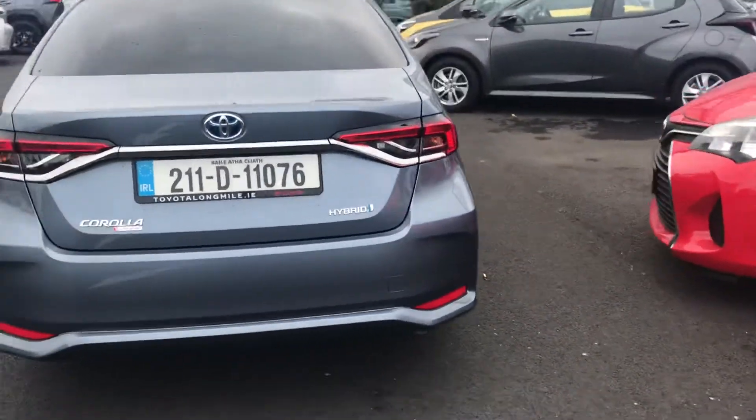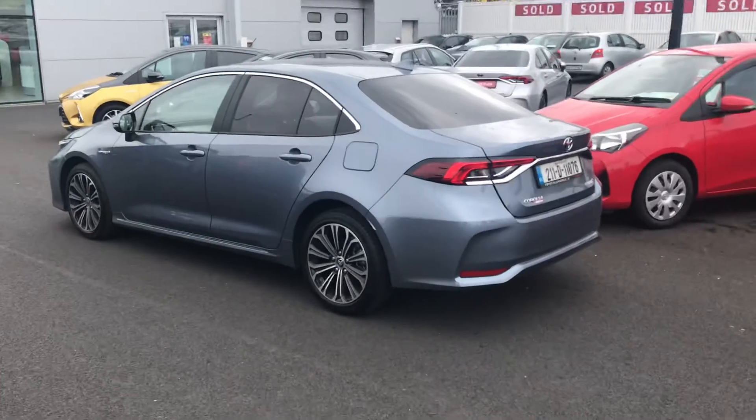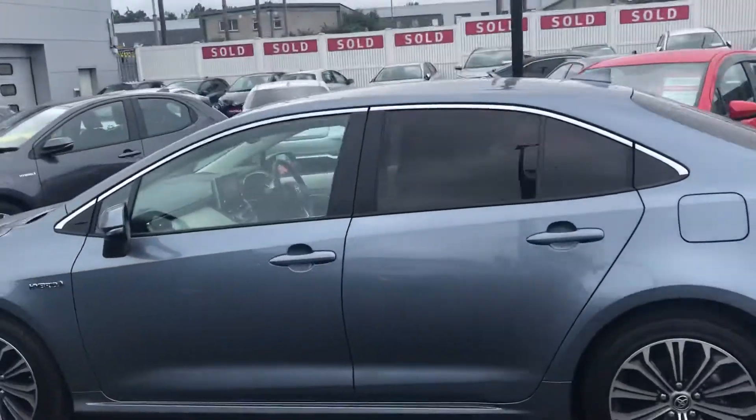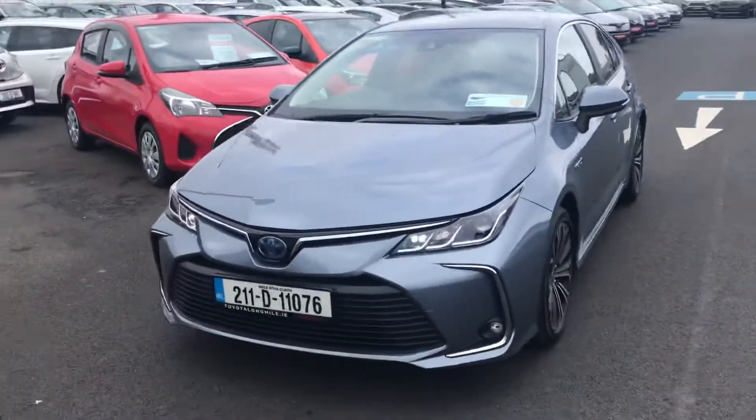Celestial grey metallic paint — a stunning colour. This car comes with the remainder of the manufacturer's 3-year warranty and can be viewed at our showroom on the Long Wild Road. Thank you very much.